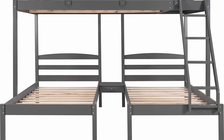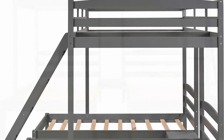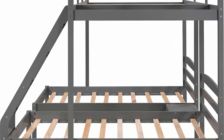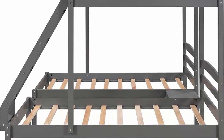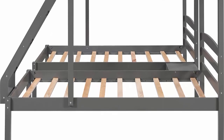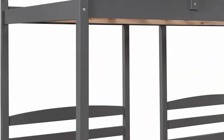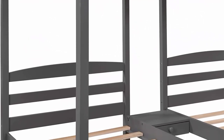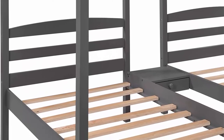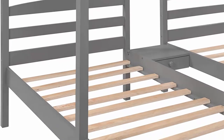Assembly and Dimensions: the kids' triple bunk bed comes with detailed instructions and can be assembled step-by-step. Easy to clean using common household tools. Note: this Full Over Twin and Twin Bunk Bed ships in three separate boxes and may arrive on different dates. Please wait patiently or contact support. Gray triple bunk bed.